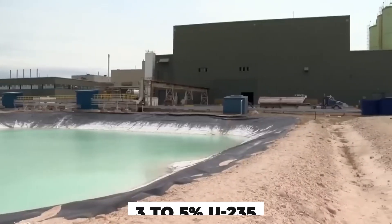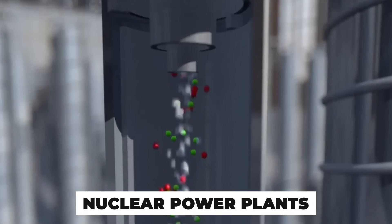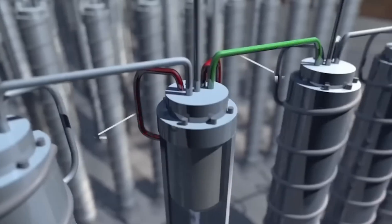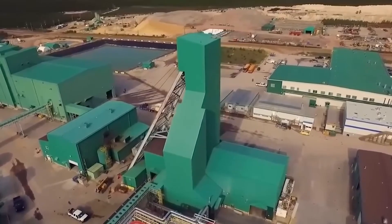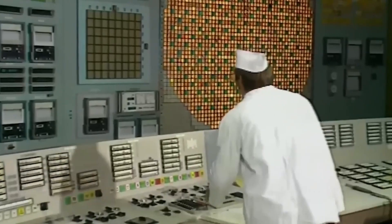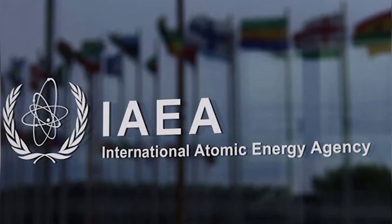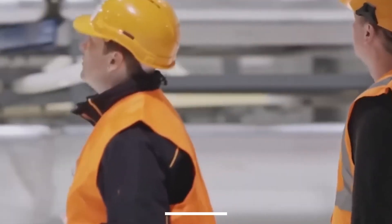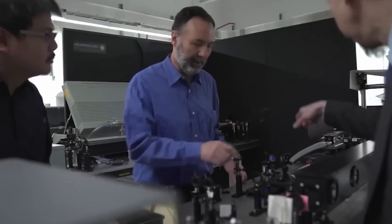Not all enriched uranium is the same. At around 3–5%, U-235 is considered low-enriched — just enough to sustain a controlled chain reaction in nuclear power plants. But once that concentration passes 20%, it crosses into highly enriched territory, and that's a level that sparks global alarms. Nuclear weapons require uranium enriched to 90% or more U-235. The difference is way more than chemistry — it's geopolitics. Nations enriching uranium beyond power plant levels face intense international scrutiny, triggering inspections, sanctions, or even worse. One number — the percentage of U-235 — decides whether a shipment is seen as energy or as a threat.